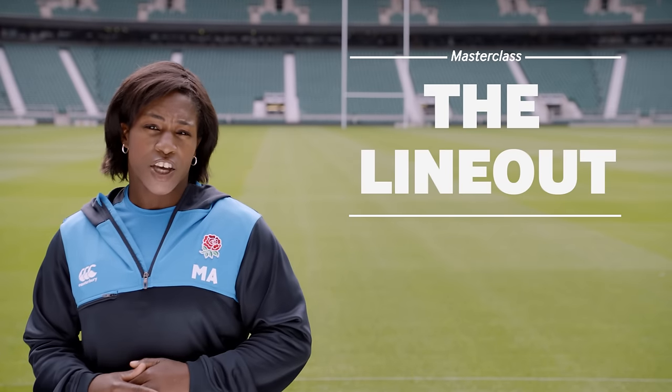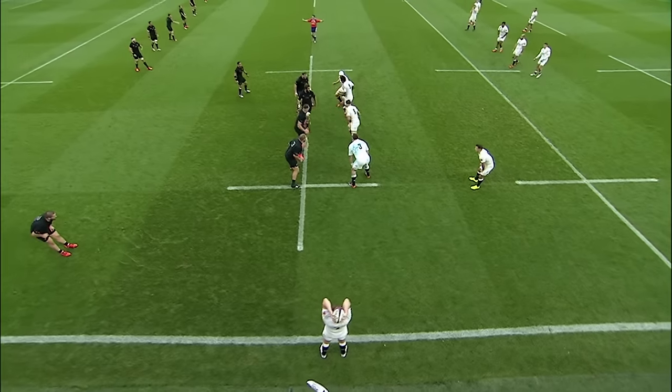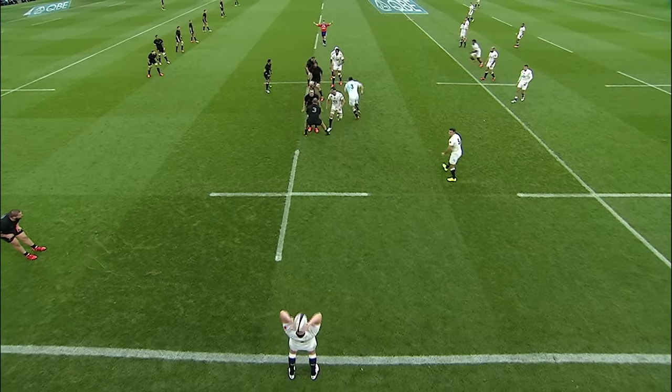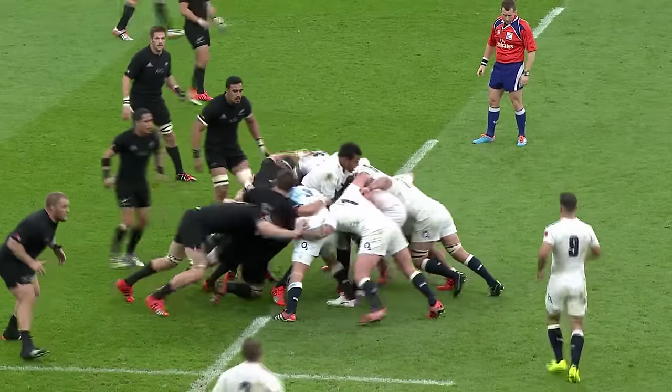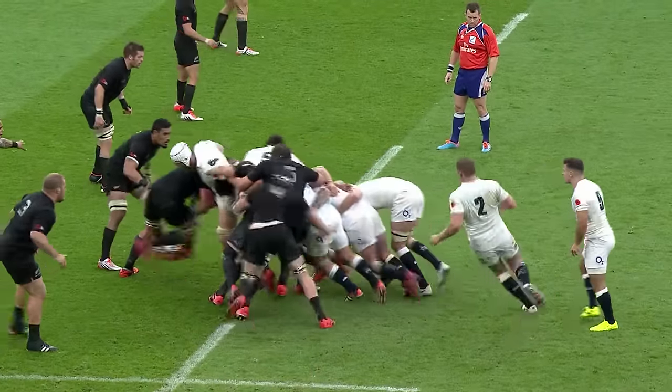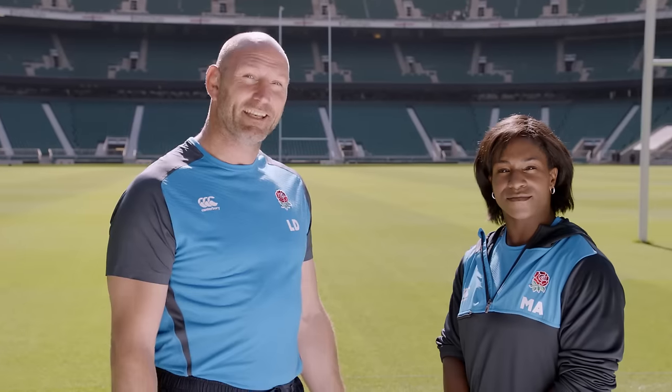Let's take a look at a real-life example. The aim is for the hooker to throw the ball into the line as straight as possible to his teammates, then the rest of the England forwards will get in and drive the ball forward. Now you've learned the ins and outs of the line-out — it's definitely not a dance.